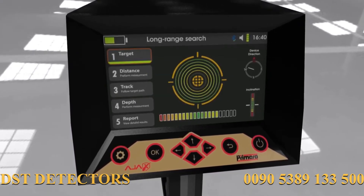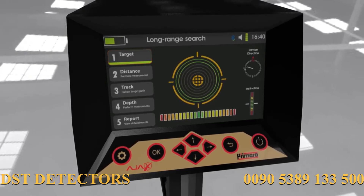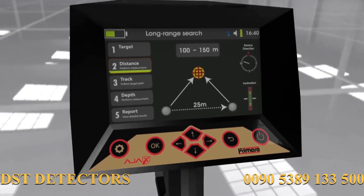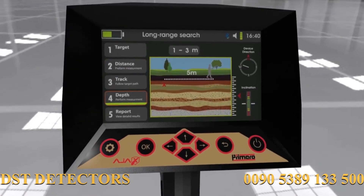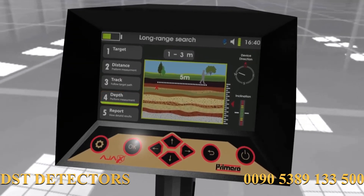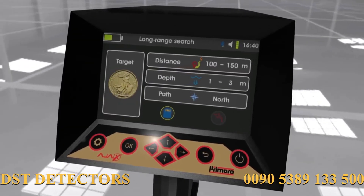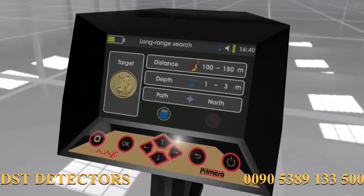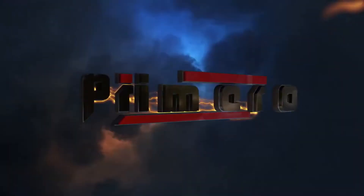Automatic long-range locator system: the device has an automatic detection system for located targets and shows the target type on the display automatically, calculating the target distance from the device with high precision. The user can also determine the depth after acquiring the target location. Automatically, the device provides the user with a comprehensive report regarding the search process, with the ability to save the report for review.